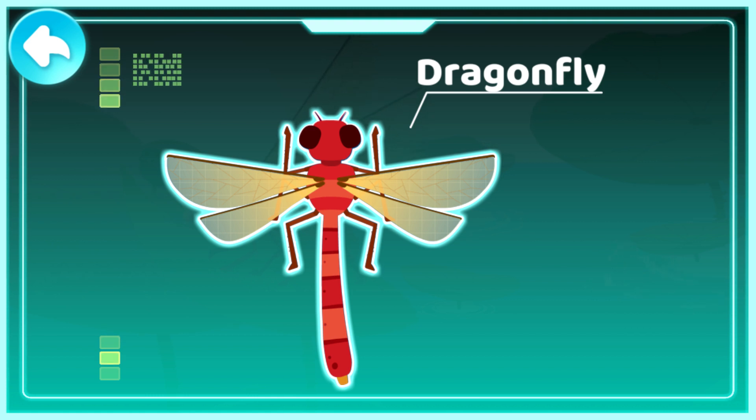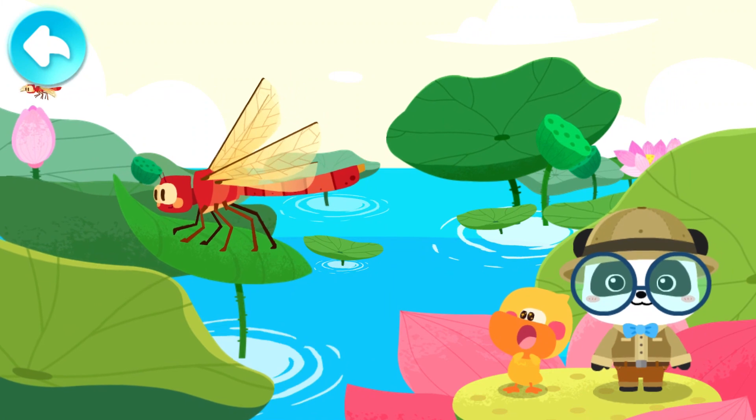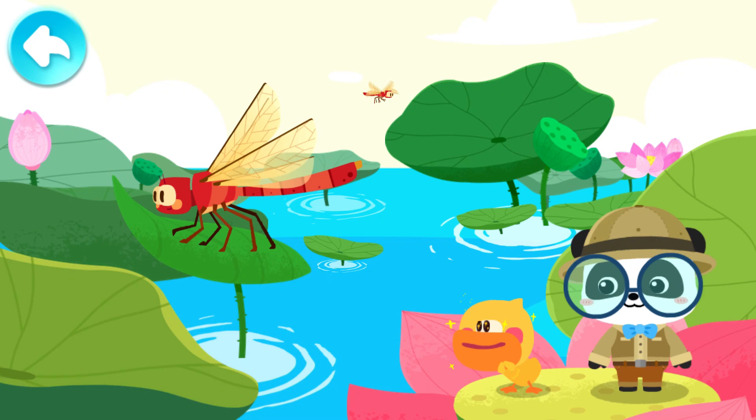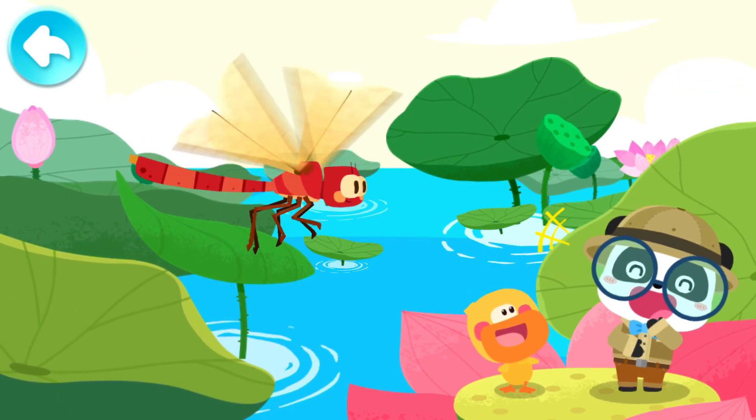A dragonfly is an insect. It has two pairs of transparent wings and flies like a small airplane. Wow! Kiki! The dragonfly is so pretty! It has two shiny big eyes!